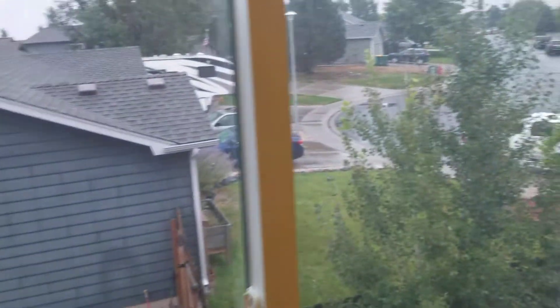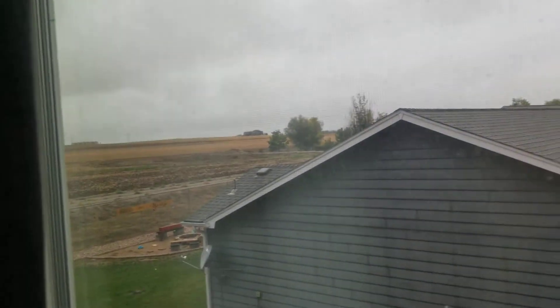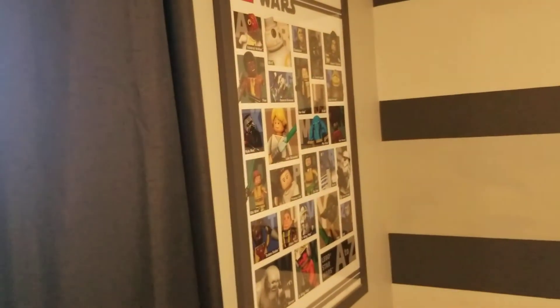Then you go into the third bedroom — again pretty good size. The view out this room still has good views of the mountains. So every bedroom in this home actually has a view of the mountains and views of the open space, which is awesome, and every room has a walk-in closet.